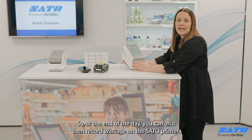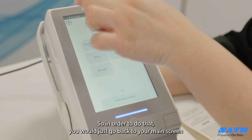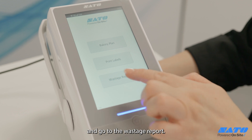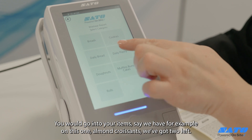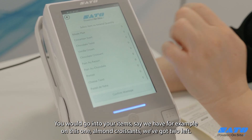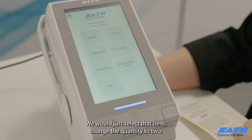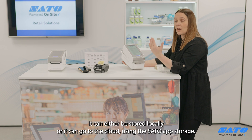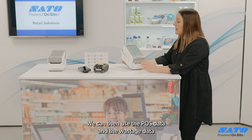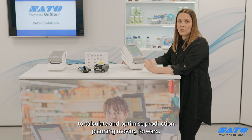At the end of the day you can also record wastage on the SATO printer. To do that, you go back to your main screen and go to the wastage report — it's the same principle as logging production. For example, if almond croissants have two left, you select that item, change the quantity, and confirm that wastage. The data is then stored on the printer — either locally or to the cloud using the SATO App Storage — and can be used alongside POS data to calculate and optimize production planning moving forward.